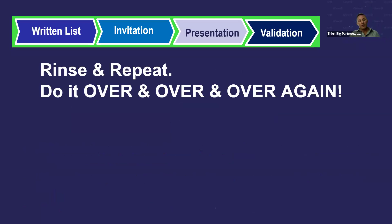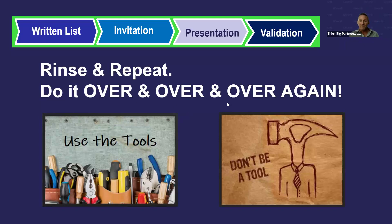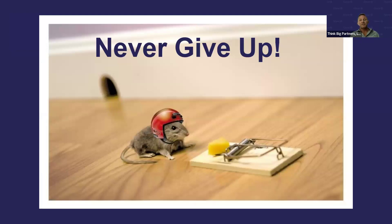You might start with 100 people on your list, but over time keep that list growing — keep working through it. Any time you get a name, invite them, present to them, validate the business — the same process over and over again. Use the tools the company has given us. Don't be the tool — you're inviting people to take a look, using video or live presentations to share the business model, and getting their questions answered. If you don't give up, we are positioned right now to do great things. Over the last year we've enrolled thousands of customers and advisors. If you just stick with it and follow the system, you're going to get where you want to go.